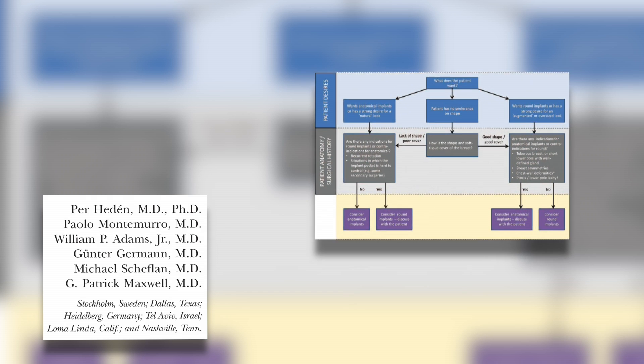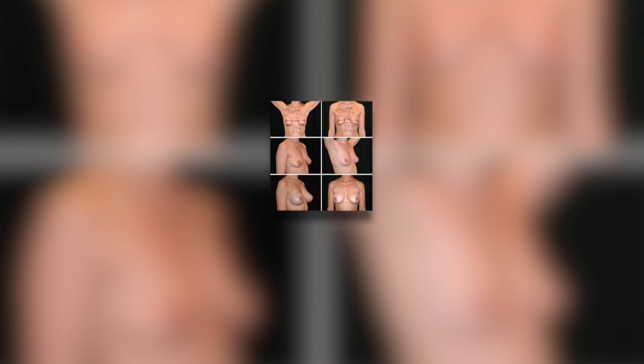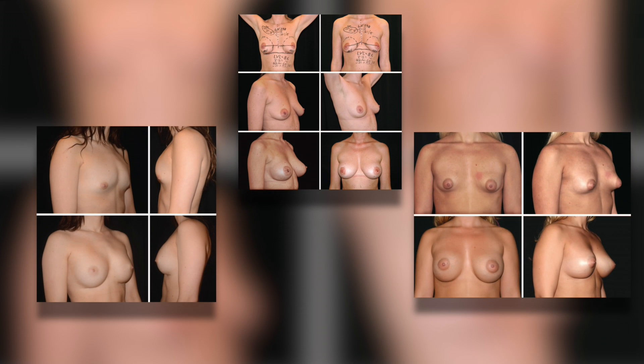These authors determined that the choice between anatomic or round implants is largely determined by a combination of the patient's desires, the patient's anatomy, the patient's surgical history, and also the surgeon's selection process. If you're one of a quarter of a million women considering breast augmentation this year, it's important to analyze what's right for your body type and discuss your expected results with a board-certified plastic surgeon to achieve the best results with the right type of implant for you.